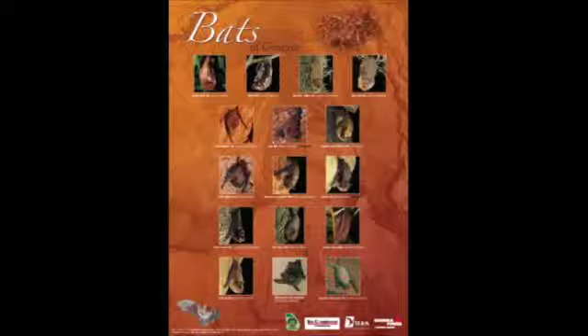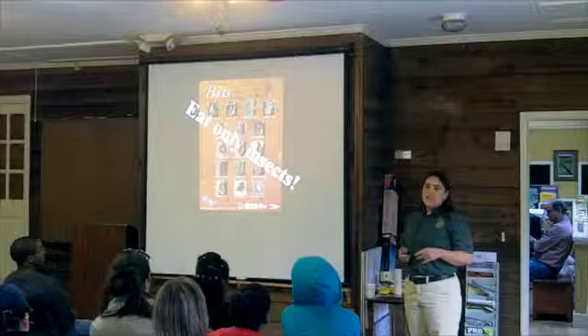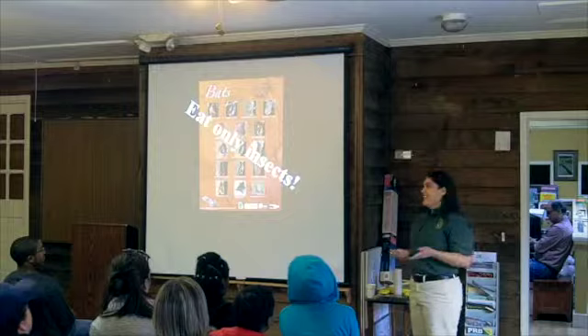We have 16 species of bats in Georgia. A lot of people don't realize we have that many. Some are limited to certain parts of the state. I have posters available if you want one. All of our bats in Georgia eat exclusively insects. If people tell you they found a fruit bat, that's not the case — we don't have fruit bats in Georgia, but bats do a very good thing by eating insects.